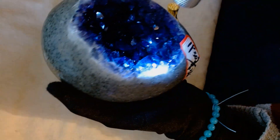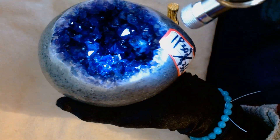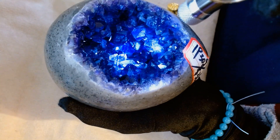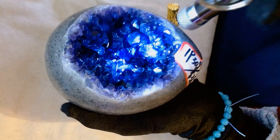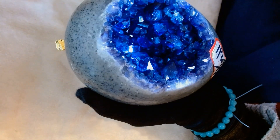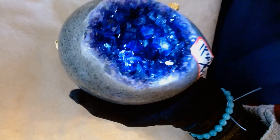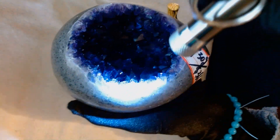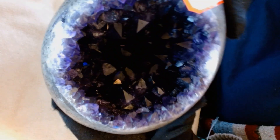Emperor — I'm sorry. It's called the Uruguay Emperor Purple Dinosaur Egg. Because it's obviously amethyst. Big, gorgeous, chunky amethyst.